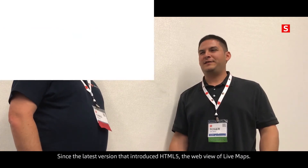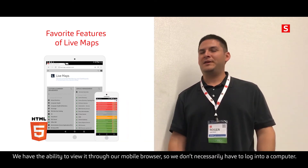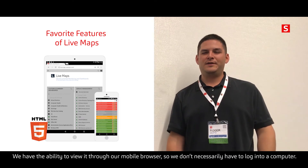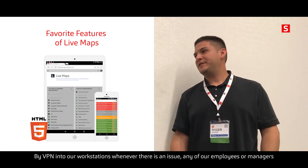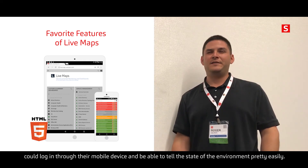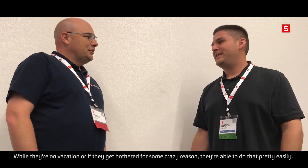What would you consider your favorite feature of Live Maps? Since the latest version introduced HTML5, the web view of Live Maps gives us the ability to view it through our mobile browser, so we don't necessarily have to log into a computer or VPN into our workstations whenever there's an issue. Any one of our employees or managers could log in through their mobile web device and be able to tell the state of the environment pretty easily — even while they're on vacation or if they get bothered for some crazy reason.